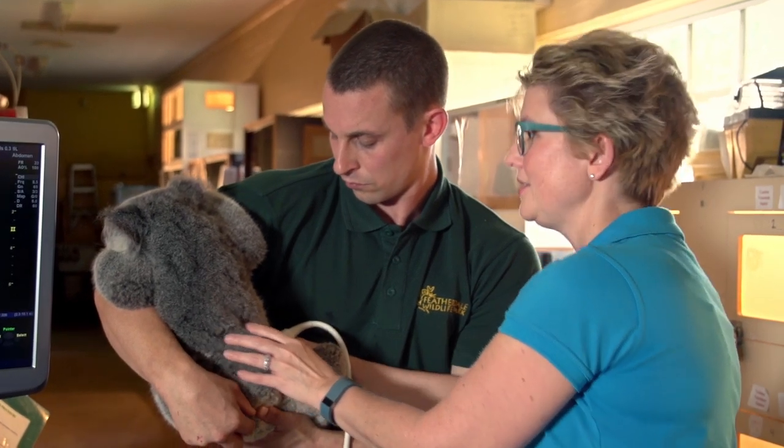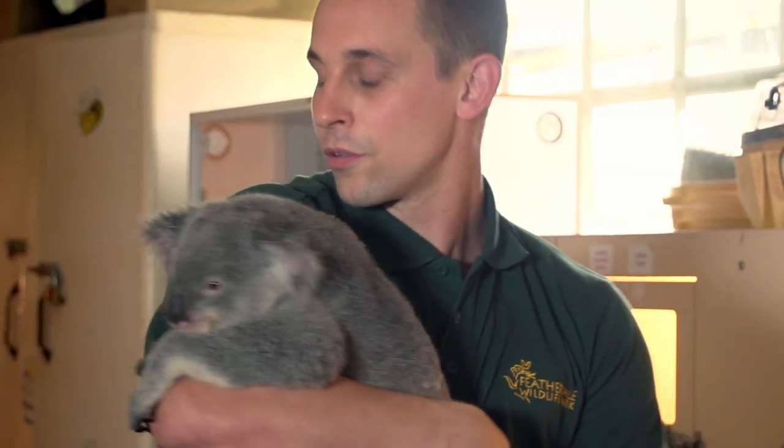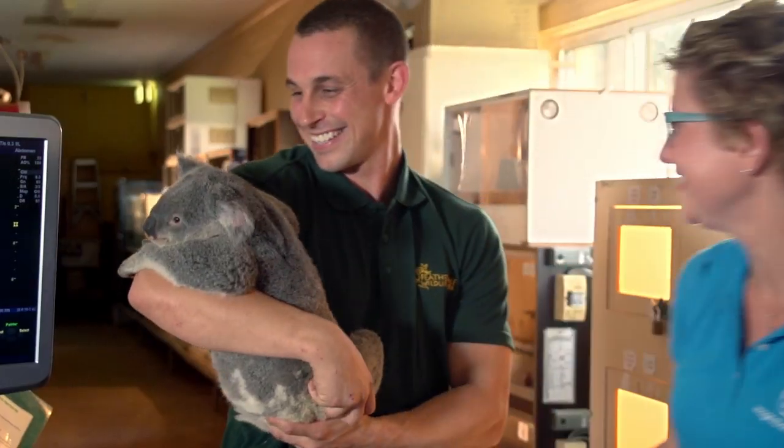Okay, I think we've got everything we need there. So it looks like you're all clear, Willow. She was a great patient. Thank you, Willow.